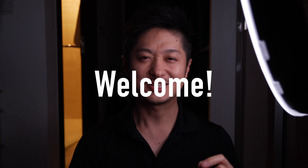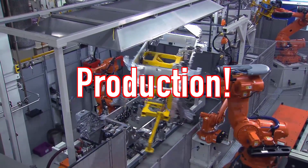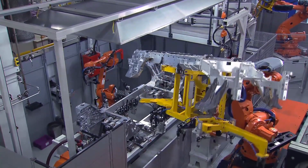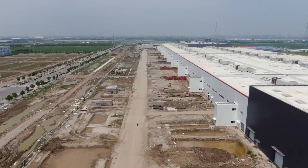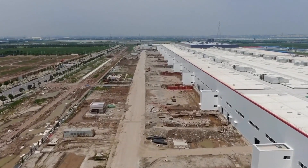Hi friends, welcome back. Tesla's Gigafactory Three Shanghai has just started production. I launched this video on the day Gigafactory Three Shanghai started production to mark the starting of production and to educate people on what this factory does.